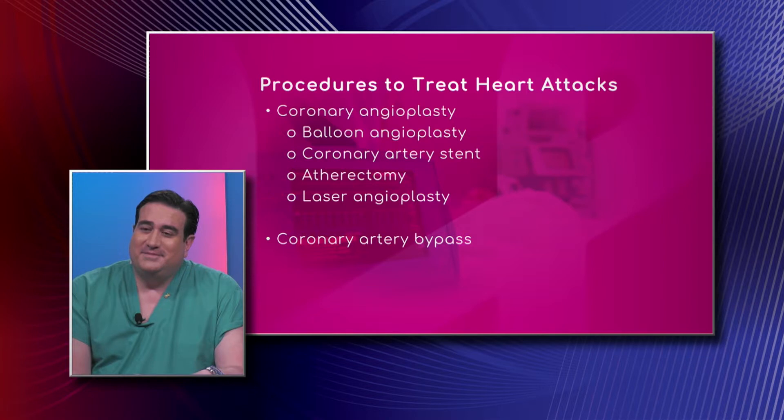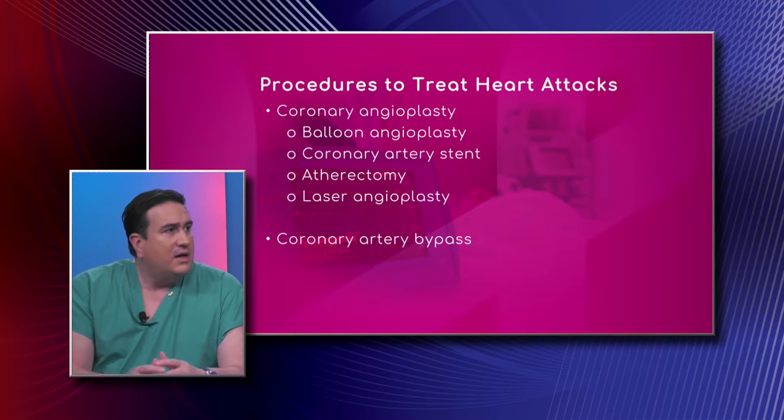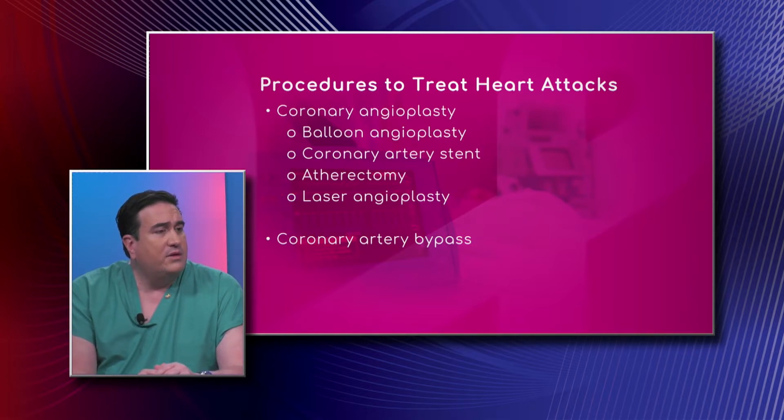What are some procedures used to treat heart attacks in the ER? In our hospital, since we have access to cardiac catheterization, we treat heart attacks with primary angioplasty. We take the patients directly to the cardiac catheterization suite, put a catheter in the radial artery at the wrist or in the femoral artery, go up to the heart, put a wire through the clot, blow it up, put in a stent, and we're done.